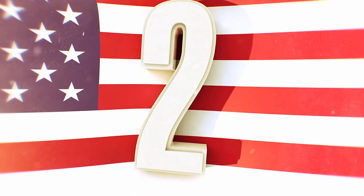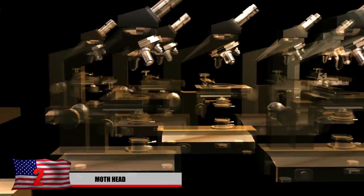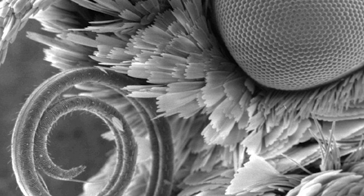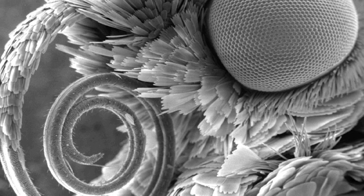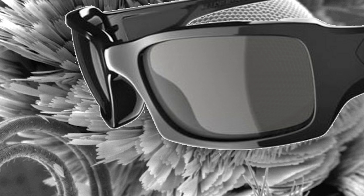#2: Moth Head. Just when you thought it couldn't get much creepier, you take a look at this moth's head. Unless you really want to give your kids some nightmares, it's probably best not to buy them a microscope anytime soon. This electron microscope scan takes a nice side angle so we can see the proboscis — basically an elongated sucking mouth part that is typically tubular and flexible. And if this wasn't creepy enough, just don't look at it directly in the eyes. Can't it just wear some sunglasses or something?